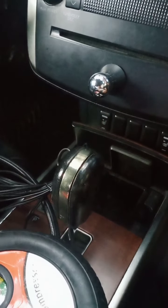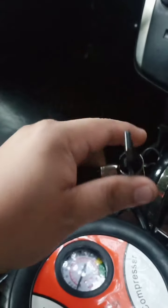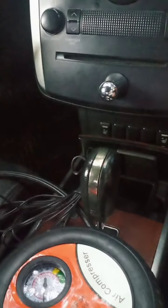It tested positive — working well. Medyo malakas, strong airflow from it. This is good for emergency cases. If you're on a road trip and you suddenly feel your tires going soft, just plug this in and use it.